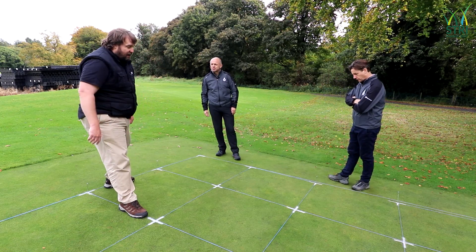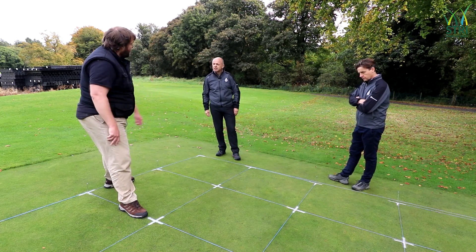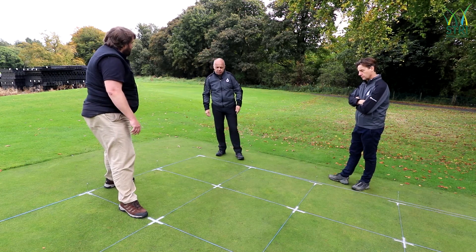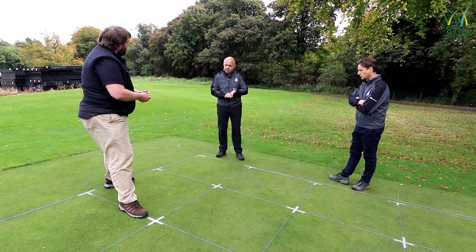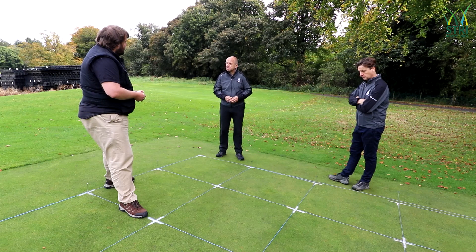Those two pictures encapsulate what we're seeing with this trial — the picture says a thousand words, and it's absolutely true in this case. After three applications, with one more application and three more weeks of assessment to go, I'm really pleased so far and looking forward to seeing how the trial finishes.